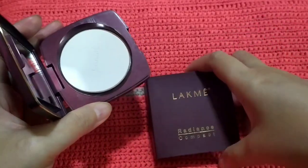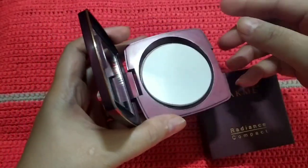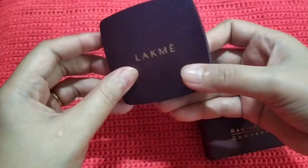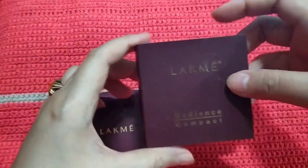My overall opinion is it's a good compact powder if you are looking for a basic one. It's easy to apply, gives a nice decent coverage, a smoother finish, and a bright complexion. That's all, guys — thank you so much for watching and see you in my next video.